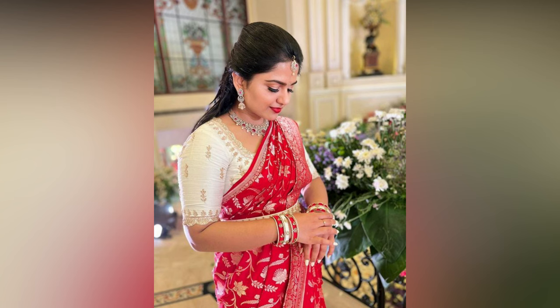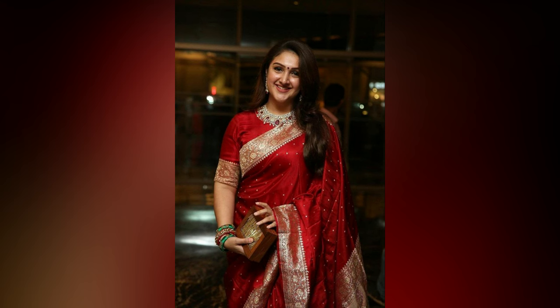Red sarees are a must-have in every woman's wardrobe. They are the perfect choice for special occasions. Red is one of the rare colors that is universally flattering on all body types, skin tones, hair colors and styles.